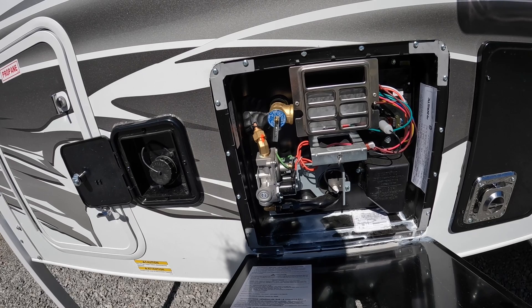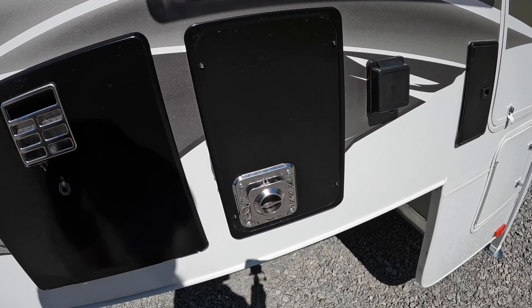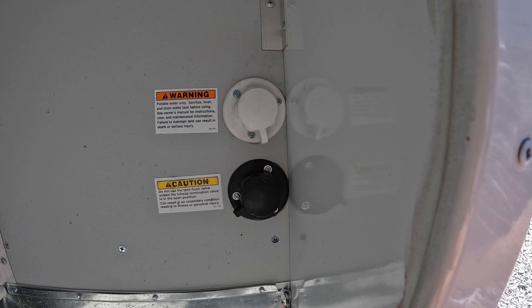This is what I call the hand warmer — this is where your furnace blows out. In the wintertime it works great for warming your hands or putting your shirt over it. You've got a 30-amp side plug-in that comes with the camper. Underneath, you've got your city water connection and then your black flush tank system. Parking satellite connections are up top — you've got a portable satellite dish you can plug in.